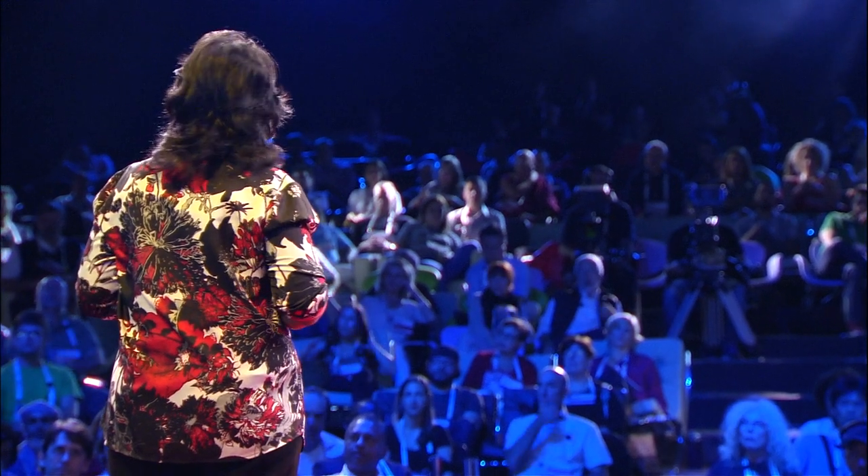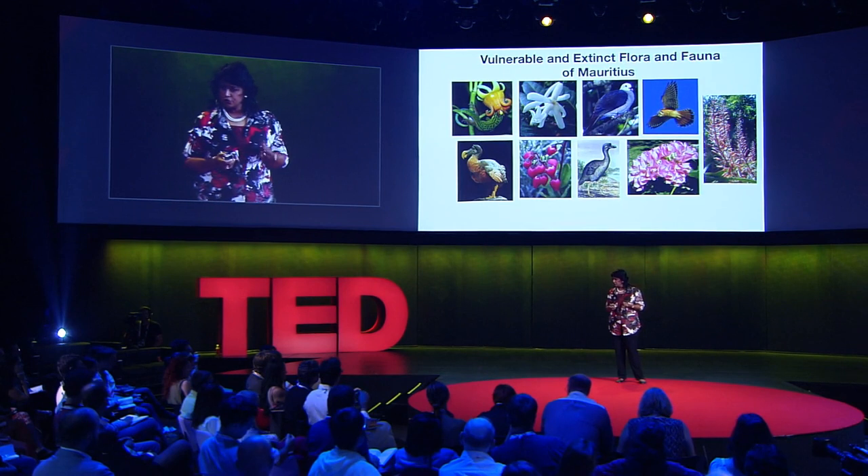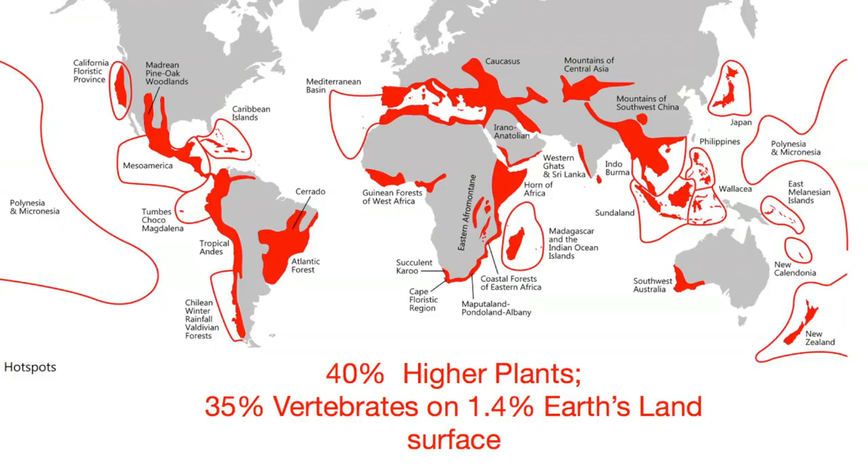Human societies, over the millennia, have developed important knowledge, cultural traditions, and important plant-based medicinal resources. Here's a data point: 1.4 percent of the entire land surface is home to over 40 percent of the species of higher plants and 35 percent of the species of vertebrates. These 1.4 percent represent the 25 biodiversity hotspots in the world, and they already provide 35 percent of the ecosystem services that vulnerable people depend on.